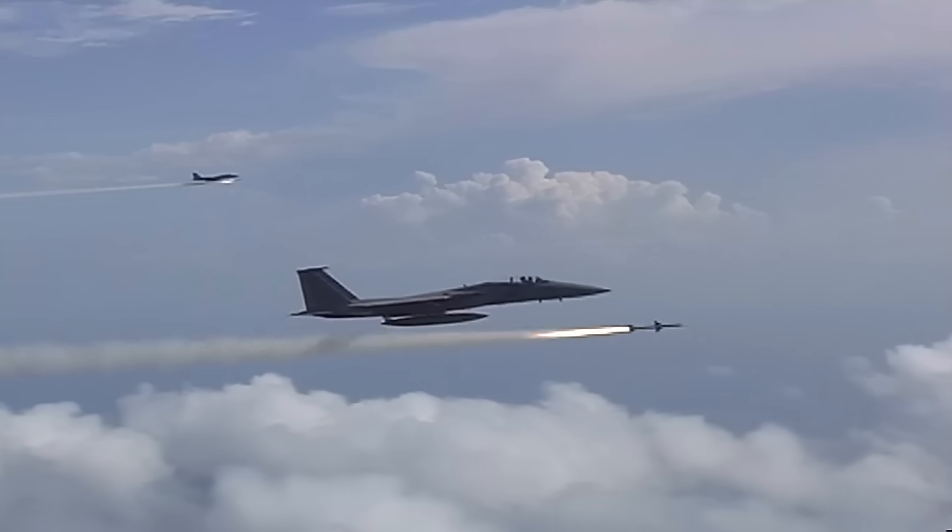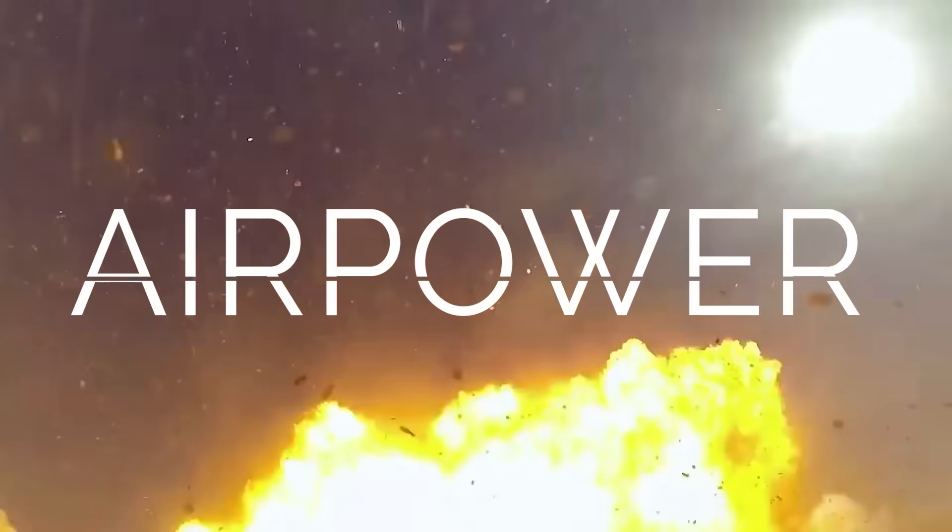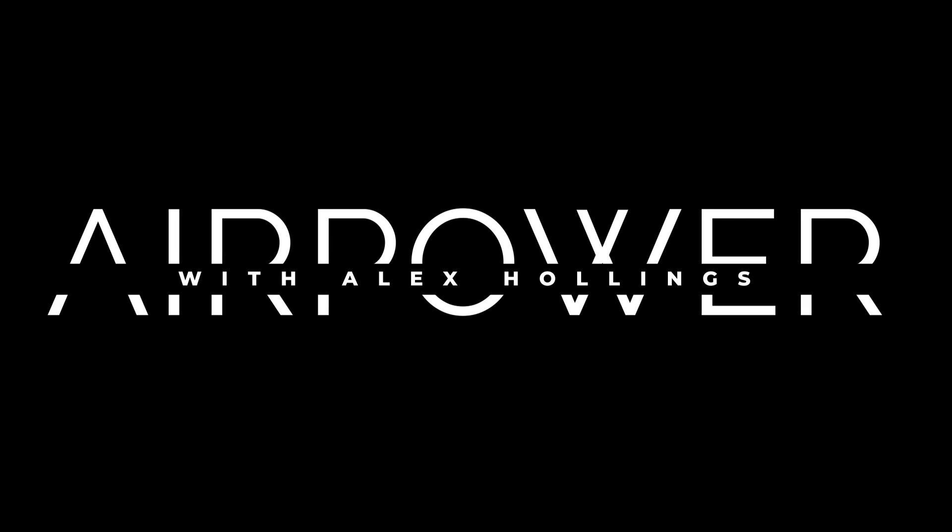I'm Alex Hollings, and this is Air Power. Before we dive in,